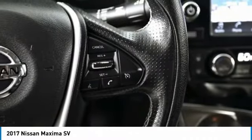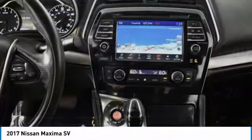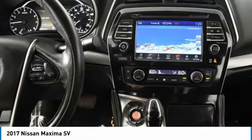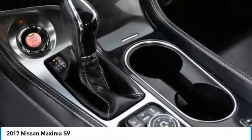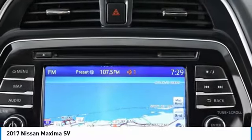Heated mirrors, aluminum wheels, brake assist, daytime running lights, front performance tires, 4-wheel disc brakes, rear performance tires, fog lamps, FWD, and integrated turn signal mirrors.